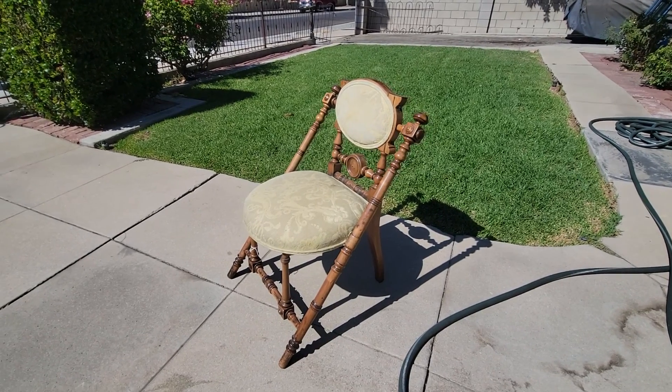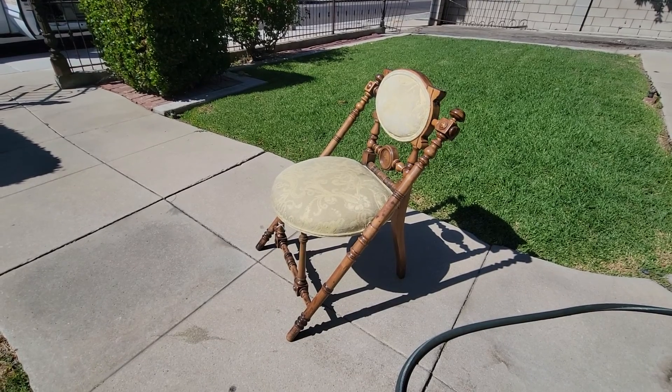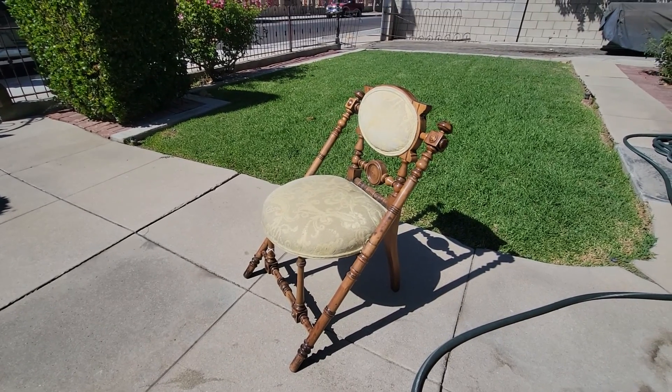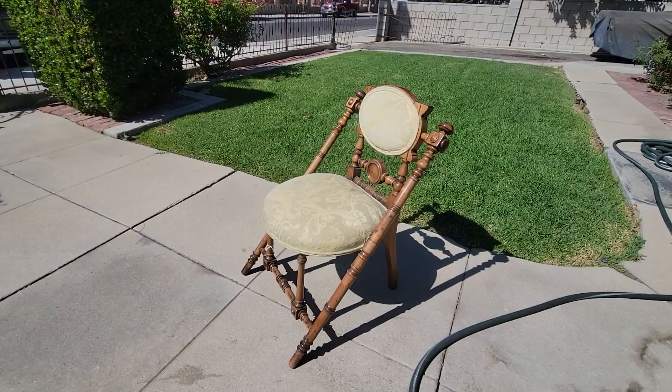All right, Victorian Depot back. Just got this baby in. For those of you that don't know what this is, this is a Victorian side chair, and this one is an unusual look, and it's made by George Hunzinger of New York.